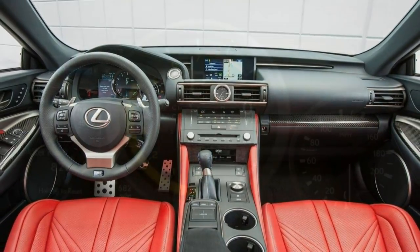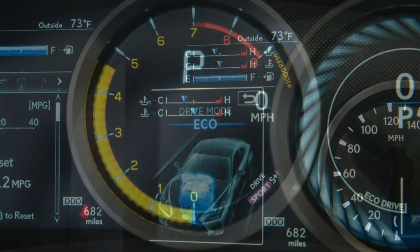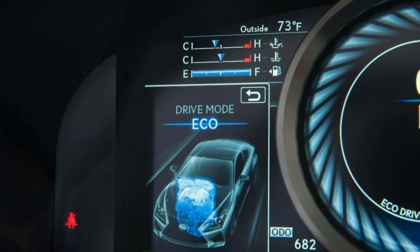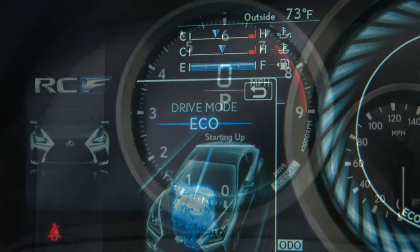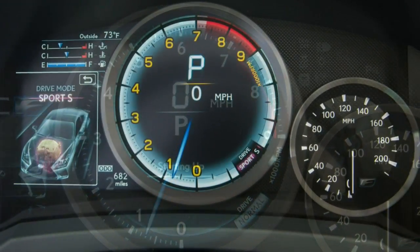Each vehicle typically comes in multiple versions, although trim levels share many aspects. The ratings in this review are based on our full test of the 2015 Lexus RC F 5.0L V8 with 8-speed automatic.